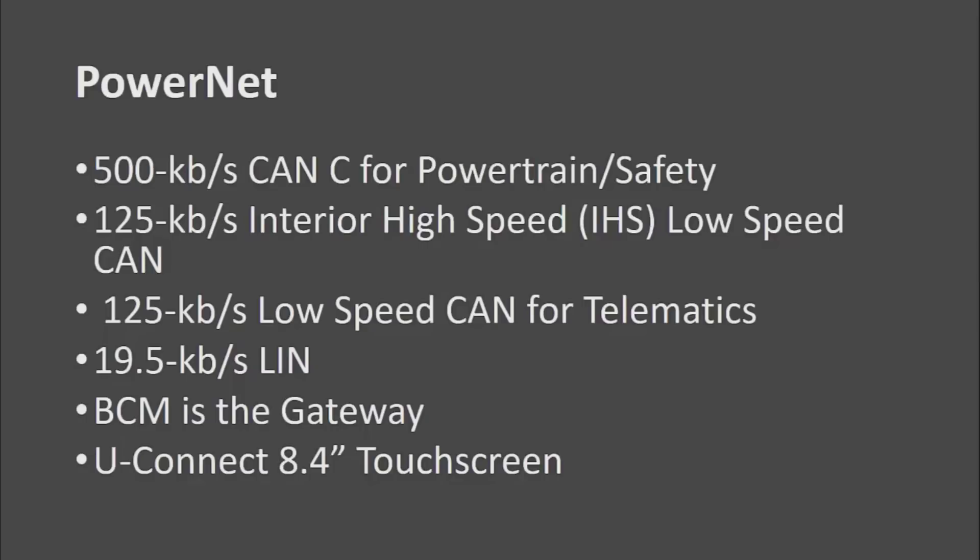PowerNet has a 500 kilobits per second CAN-C for powertrain and safety related items. The big change is it also has a 125 kilobits per second interior high speed bus. They call it high speed because it's high speed relative to other protocols for interior stuff, but it is a low speed CAN, so the name can be deceiving.